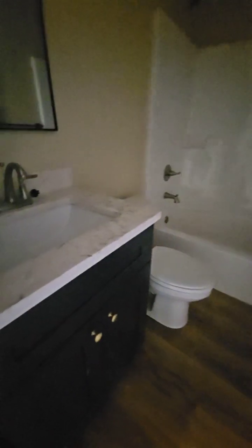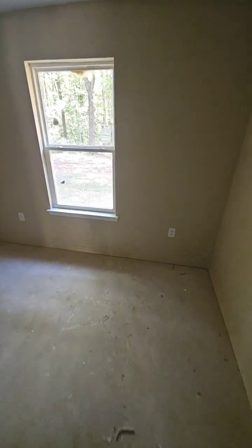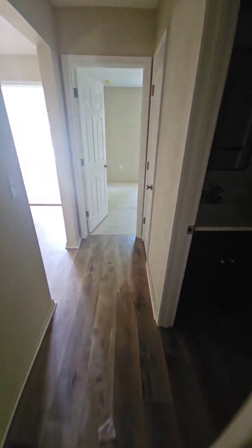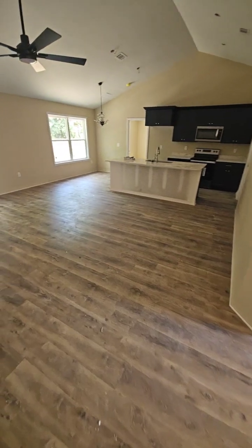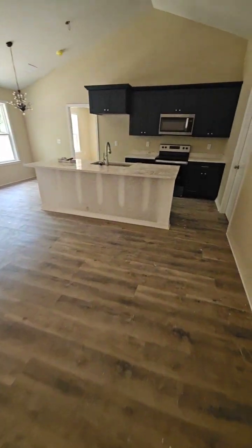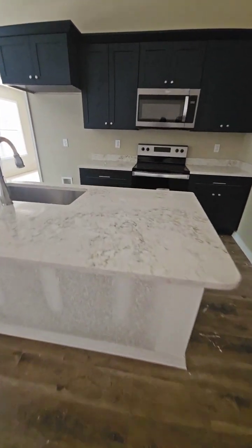Looks like we've got stone, granite, or quartz counters. Nice tall ceilings in here. Nice countertops.